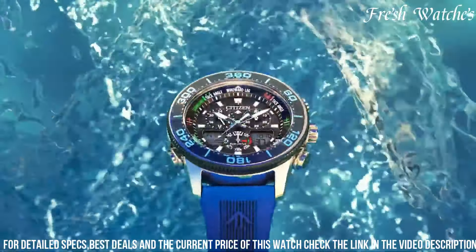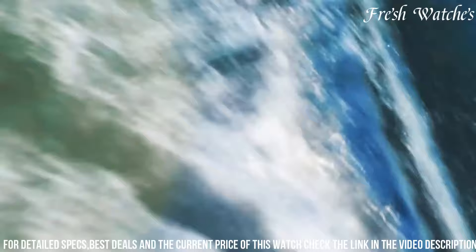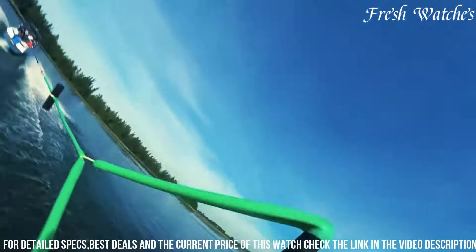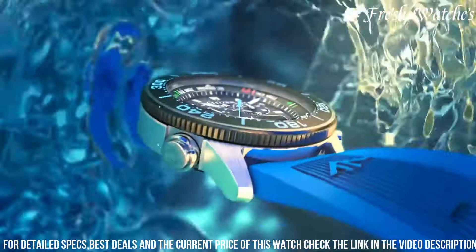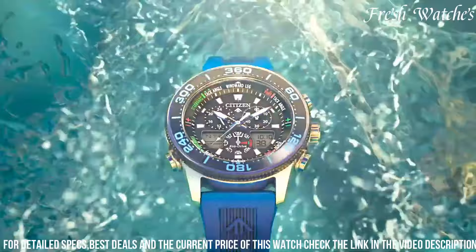With a 99-minute countdown timer, a 99-minute chronograph, and a rotating slide rule bezel, this watch is engineered to assist in precision calculations and timekeeping essential for sailing. The Citizen EcoDrive Promaster Sailhawk is more than a timepiece — it's a navigation tool for the modern mariner, combining form and function seamlessly.